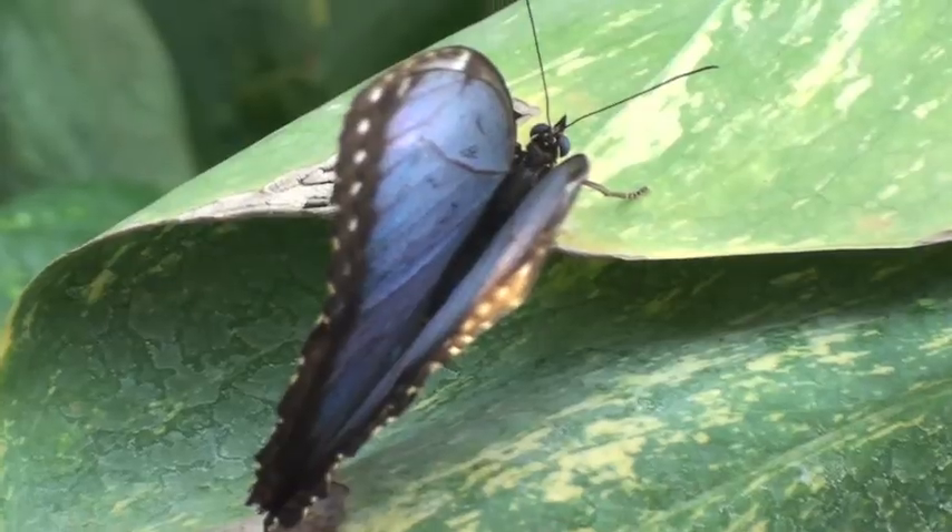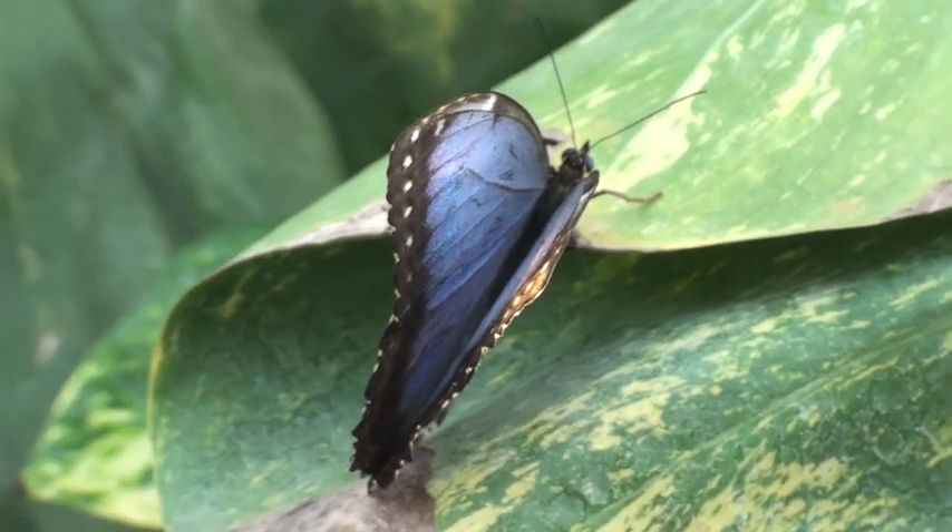The Blue Morpho is our absolute favourite. And the sun's shining, so it's a real treat. They're lovely to look at, and it really makes garden work at this time of year. Who would come here in February without butterflies?